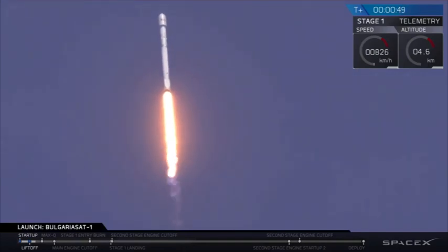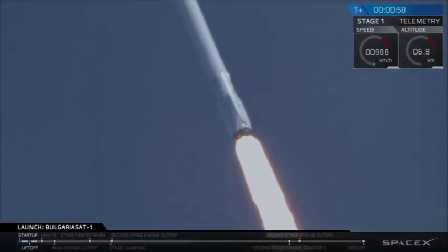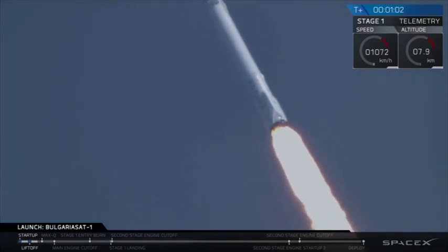Falcon 9 is on its way to delivering Bulgaria Sat-1 to a geostationary transfer orbit. All nine Merlin engines are capable of putting out over 1.7 million pounds of thrust.